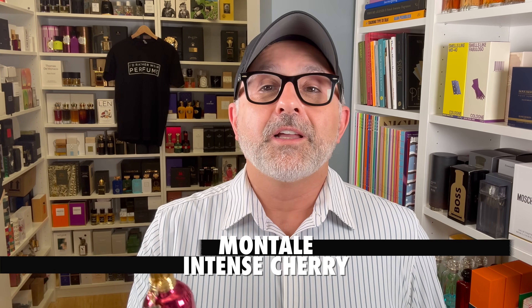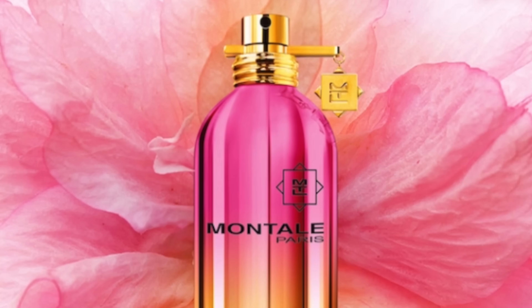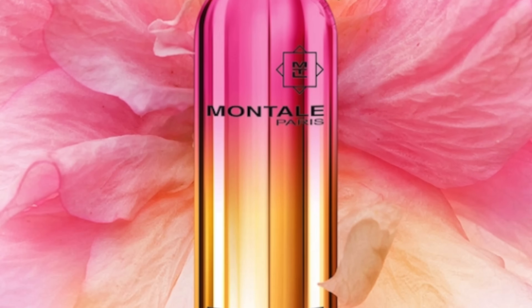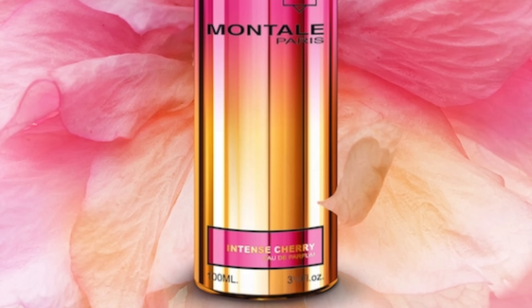We've got Intense Cherry from the House of Montale. Not one of my favorite cherry fragrances. Mancera has a Wild Cherry, which is the fragrance in the bonus section after the outro — I left it off because it was not a very good cherry fragrance. Intense Cherry is kind of a musky, sour cherry fragrance with a little bit of rose, jasmine, vanilla, and sandalwood. It's better than the Mancera, but not one of my most favorites. Maybe get yourself a sample to test it.